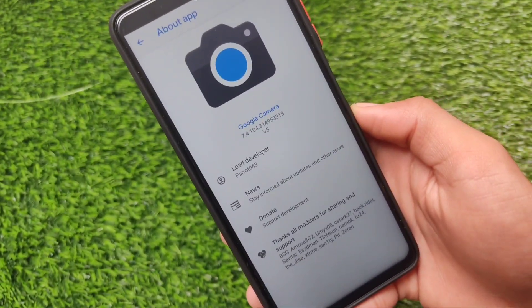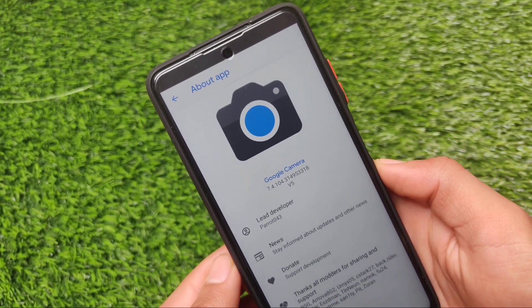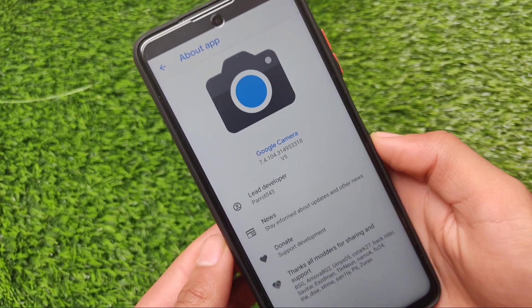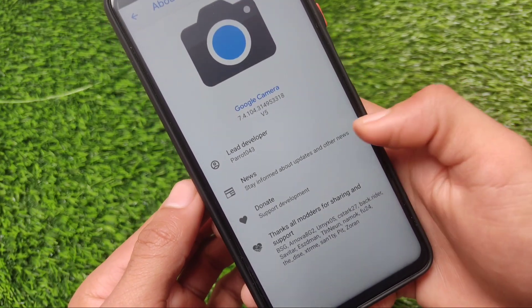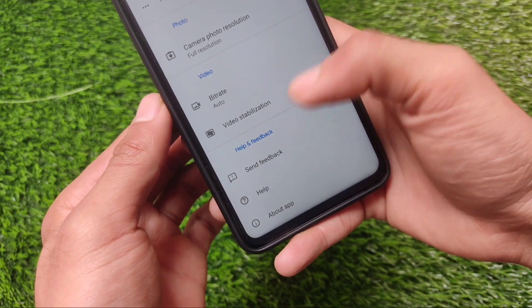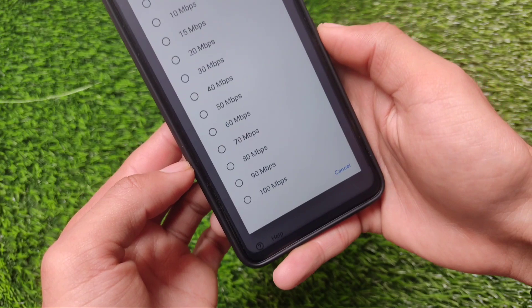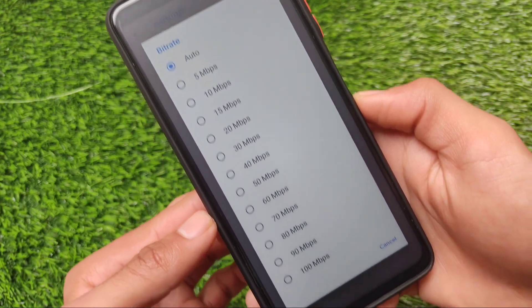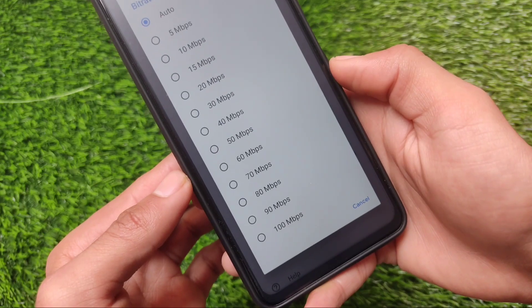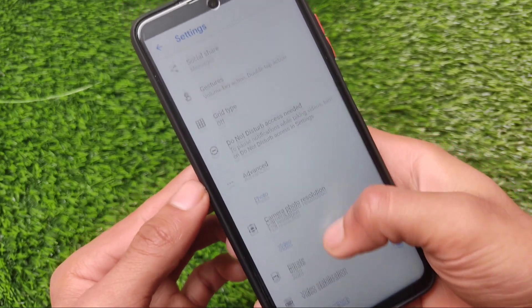So this is the GCam I was talking about — this one is GCam 7.4 by the lead developer Parrot. GCam by Parrot is one of the great GCams for every device. GCam 8.1 is also working perfectly fine, but I found some cool features and better stability in GCam 7.4. You can adjust your bitrate from auto up to 100 Mbps, which is great.